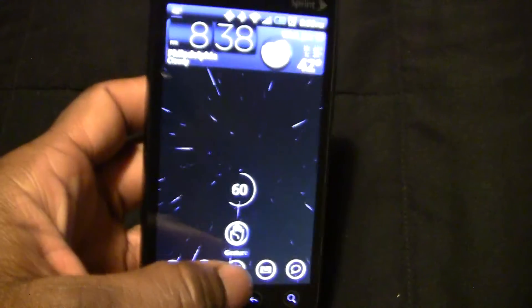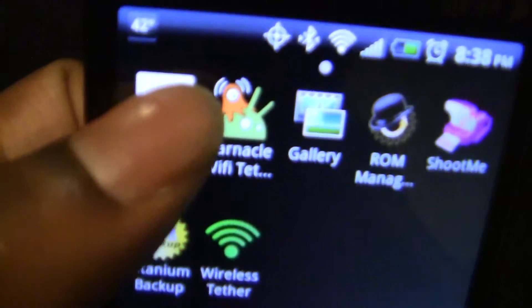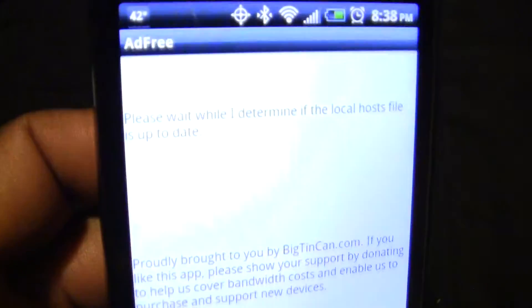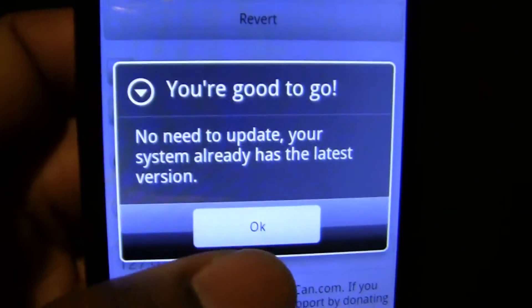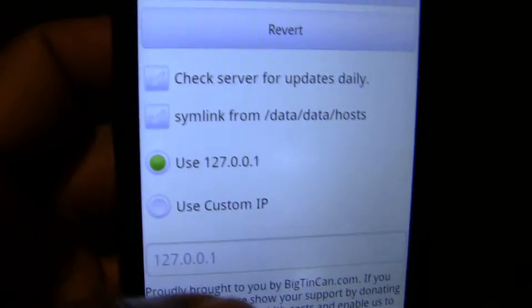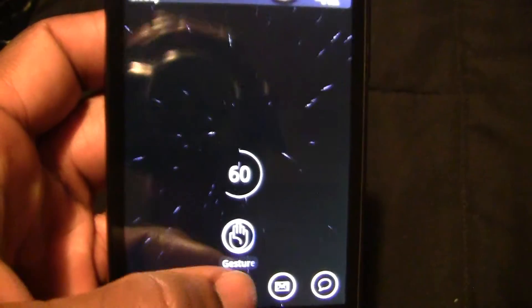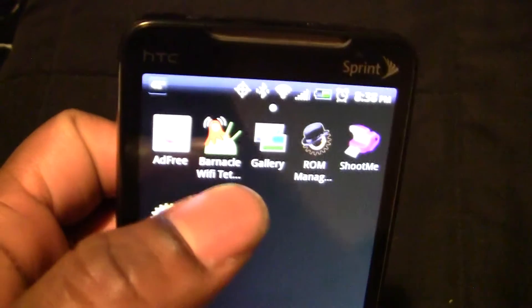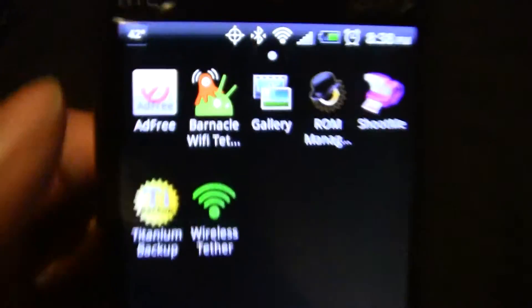The first app I'll be reviewing is Ad Free. Basically it does what the name says — it makes your HTC Evo ad free. It gets rid of the ads that are on your phone.